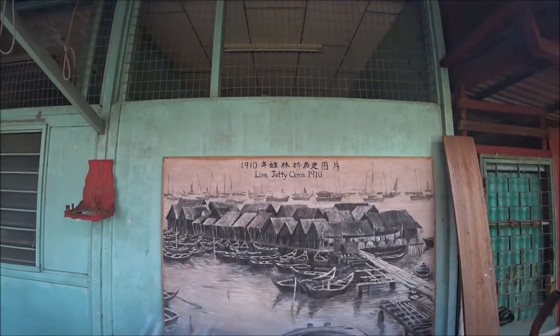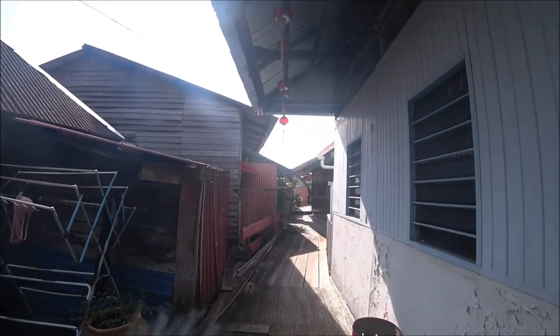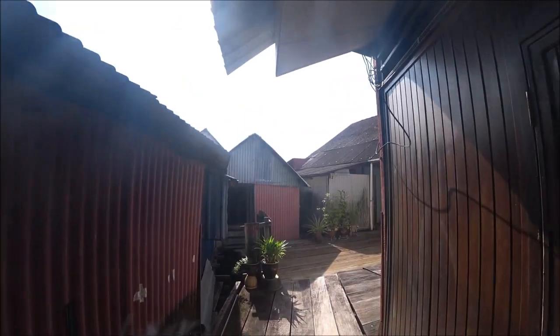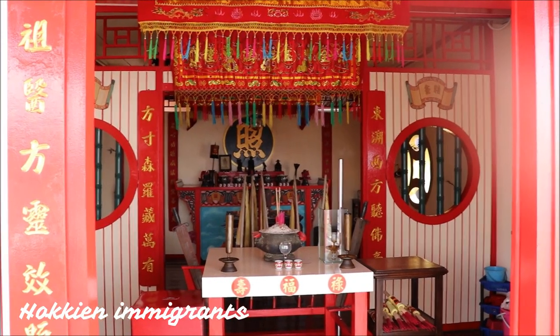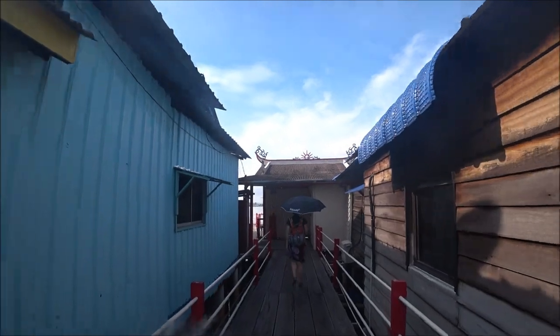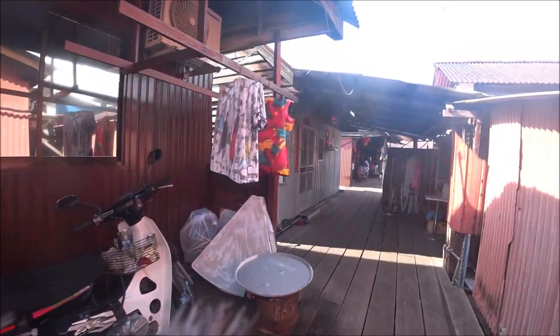This is Lim Jetty, from 1910. This is a small Chinese community with little shops and this is where people live — I'm walking where there's water underneath. Lim Jetty is one of the six existing clan jetties in Georgetown. You'll find water villages with rows of wooden houses on stilts built above the sea and connected by planked walkways. They became places of dwellings in the late 19th century by Chinese Hokkien immigrants. The sheds were converted into communal homes, and the clan jetties are part of the UNESCO World Heritage Site of Georgetown, protected and conserved as part of Georgetown's cultural heritage.